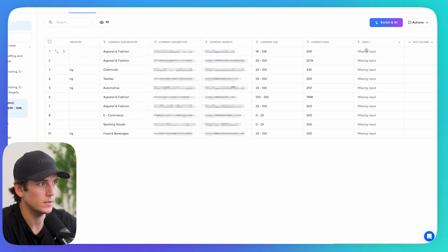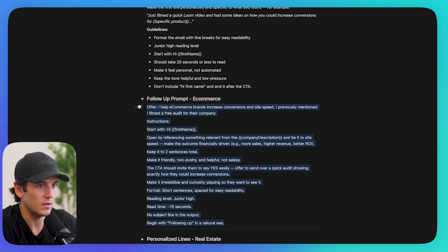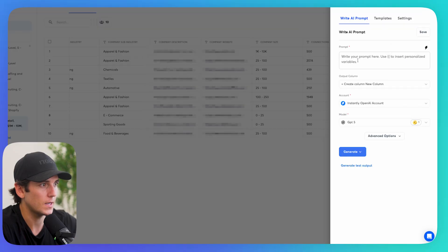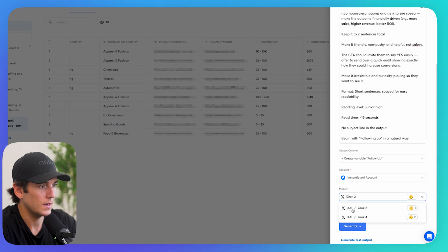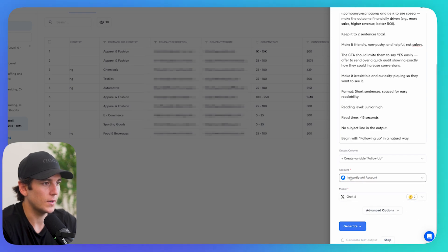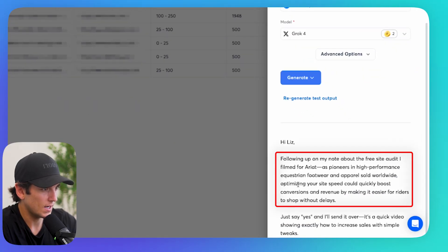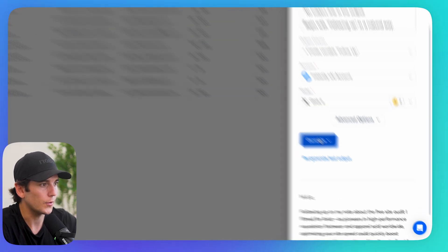Email is written for the first 10 leads. For the follow-up prompt, I click 'Add a Column,' use AI, paste my prompt, create a new column called 'Follow-Up,' select XAI Grok 4, and generate a test output. It says: 'Following up on my note about the free site audit I filmed for Ariat. As a pioneer in performance footwear and apparel, I've been writing that you could quickly boost conversions and revenue by making it easier for riders to shop without delays. Just say yes and I'll send it over — it's a quick video showing exactly how to increase sales with simple tweaks.' Wonderful.